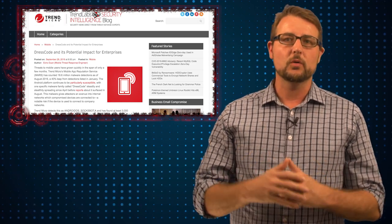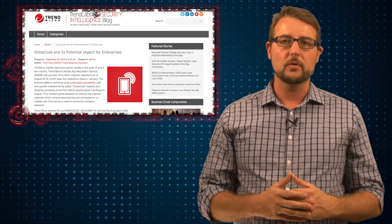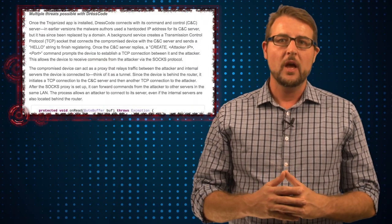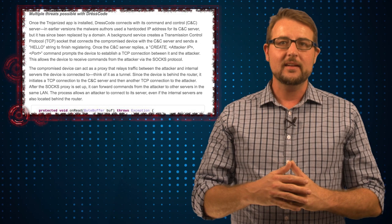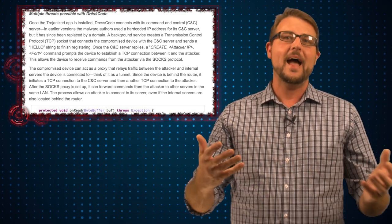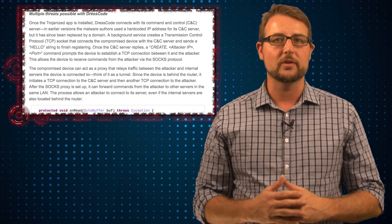DressCode is kind of a run-of-the-mill malware sample. It's very typical to other Android trojans. If you get an app that has DressCode, your Android will get infected, and this particular DressCode app will create a command and control channel that allows the attacker, the remote attacker, to control your device.